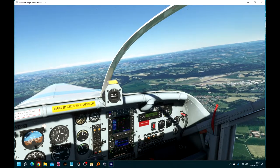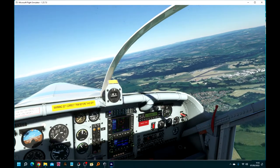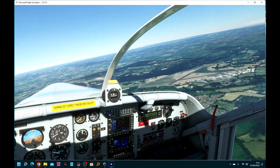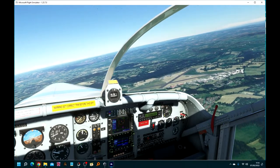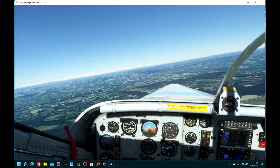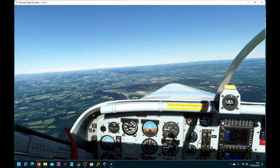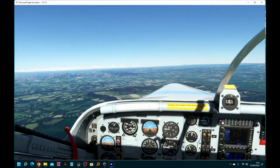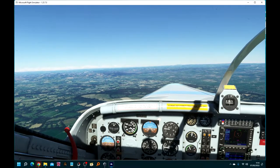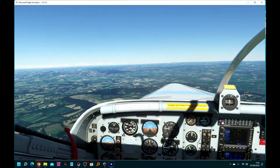Now we're heading directly towards the Devon and Somerset Gliding Club. There's not much to see because it's not been upgraded, so it's an interesting project to be had there. As we get close I'll slow the aircraft down and we can do a fly-past — see what's on the ground, which is not much. You can already see it looks like there's a tree in the middle of the landing strip.